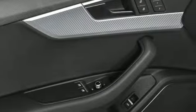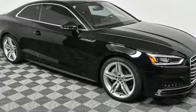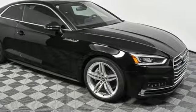Revolutionary engineering, progressive design — Audi. They say a journey of a thousand miles begins with one step. Well, in this case it begins with a test drive. Start your next adventure today.